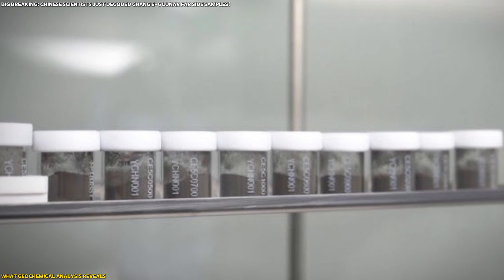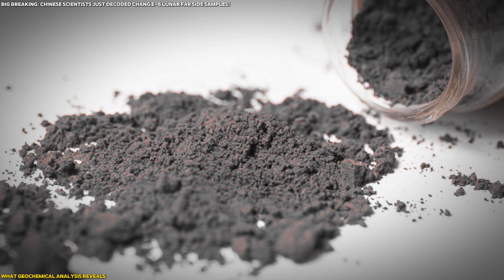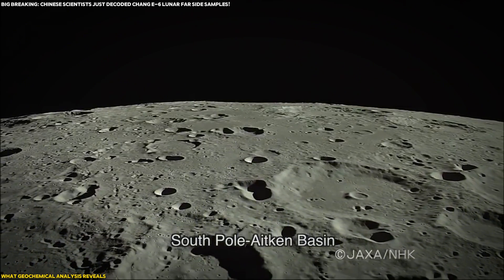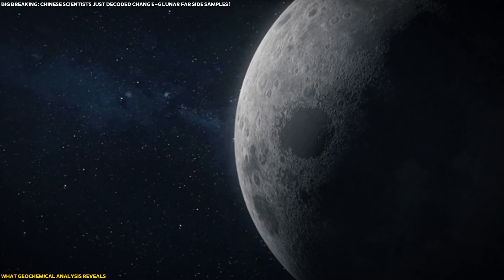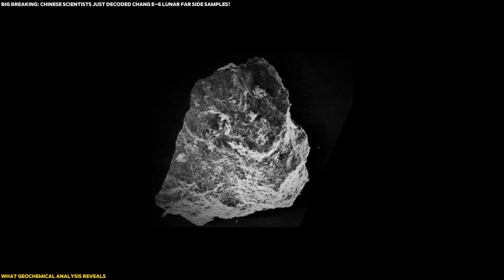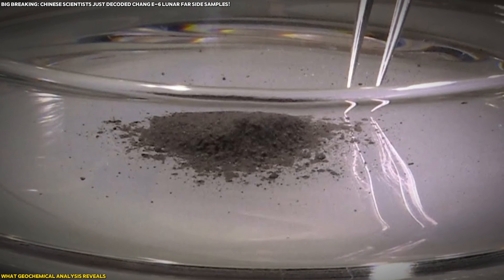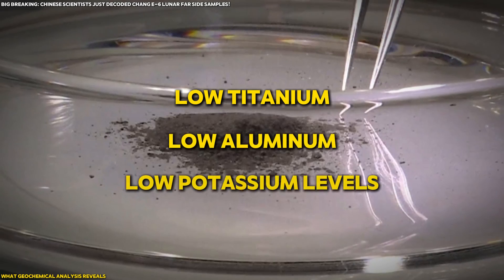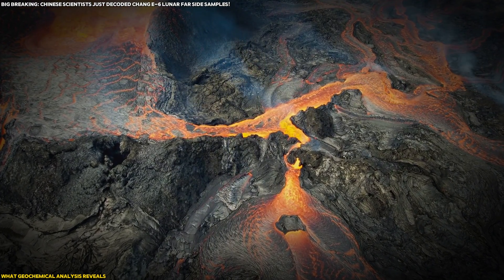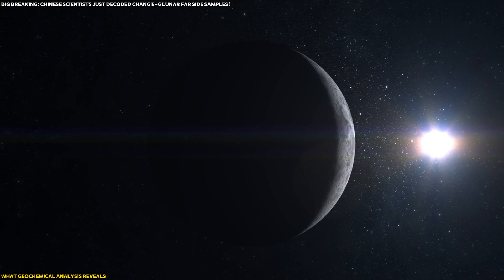Additionally, the Chang'e-6 samples are richer in aluminum oxide (Al₂O₃) and calcium oxide (CaO), and they have significantly lower iron oxide (FeO) concentrations compared to near side samples. These chemical compositions confirm that the far side of the Moon is geologically different, potentially offering clues about the early stages of lunar formation. Another fascinating discovery is the variation in basaltic fragments. The local basalts are characterized by low titanium, low aluminum, and low potassium levels, further confirming that the far side of the Moon is a geological time capsule of a different era.